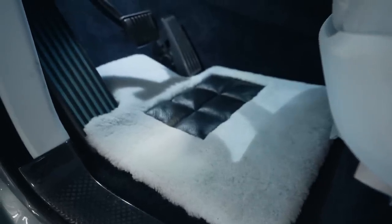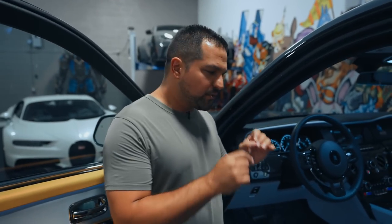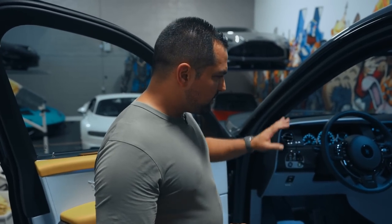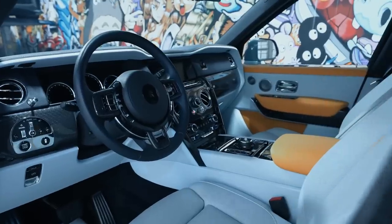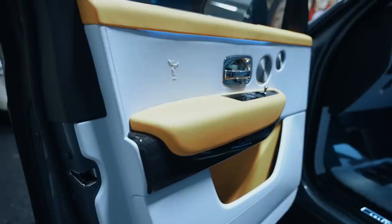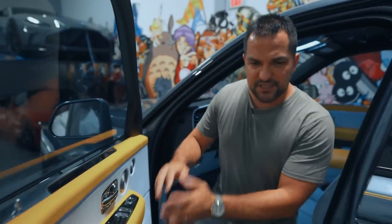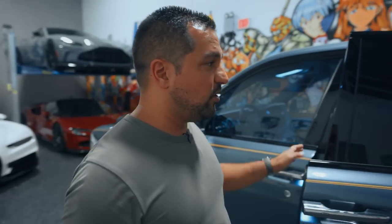You have this absolutely insane $5,000 sheepskin floor mat — absolutely stunning in Charles Blue. It really gives the car character. I can't stress enough how you have to see this in person; videos are very hard to capture the true essence of how beautiful this is. The way the carbon hits the blue and orange is just mind-boggling. In the front, you have massages, heated and cooled seats — a great driving experience.